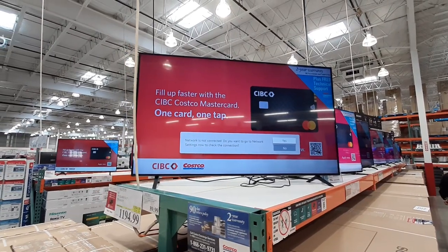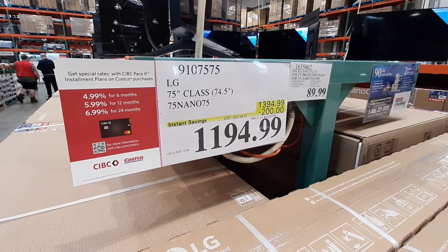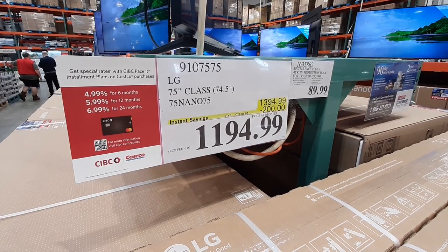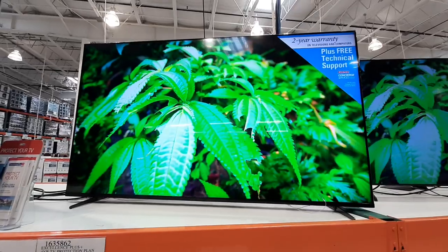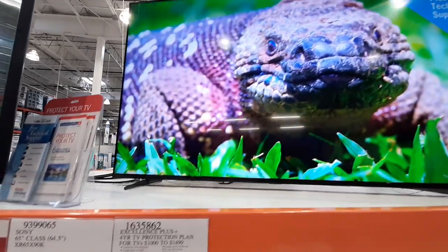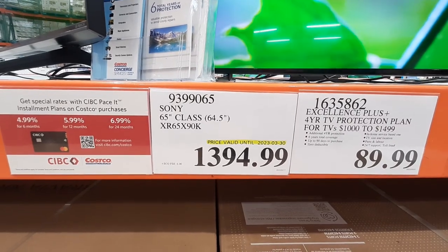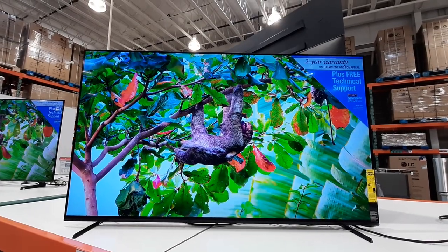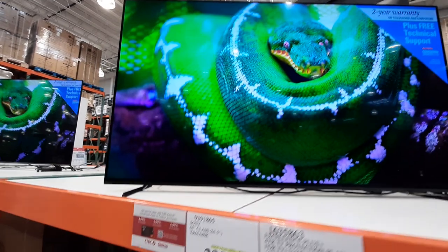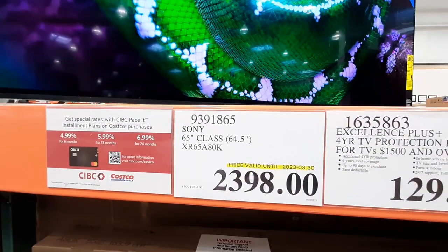The 75-inch Nano TV from LG is $200 off this week, with the deal lasting until the 2nd of April. The Sony X90K 65-inch TV is sale priced at $1,394.99 this week, the sale going on until the 30th. Also from Sony, the 65-inch A80K TV is also on sale until the 30th, going for $2,398.